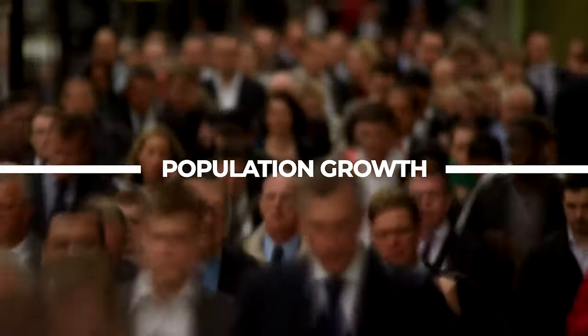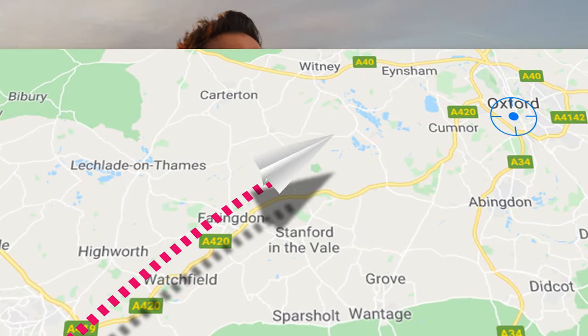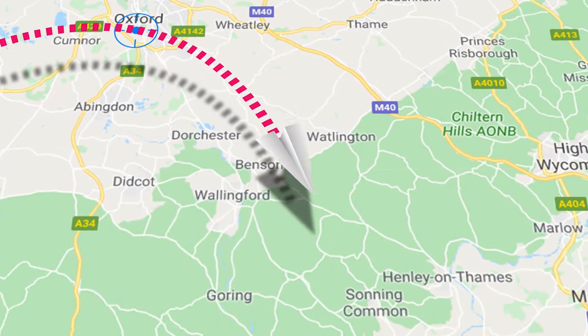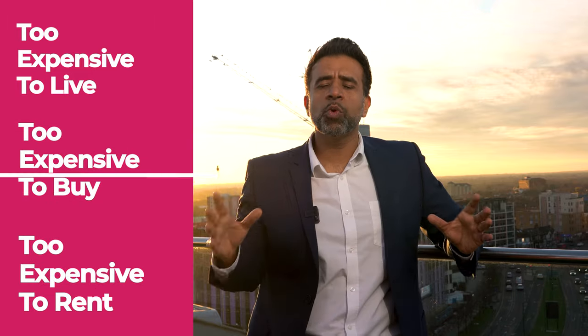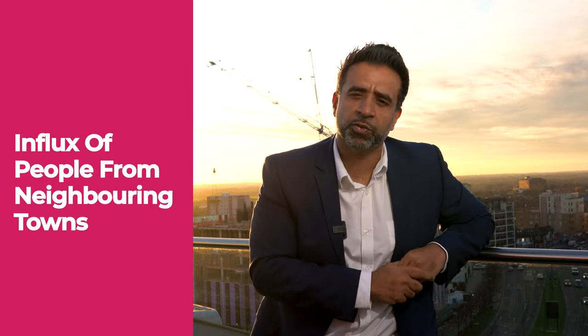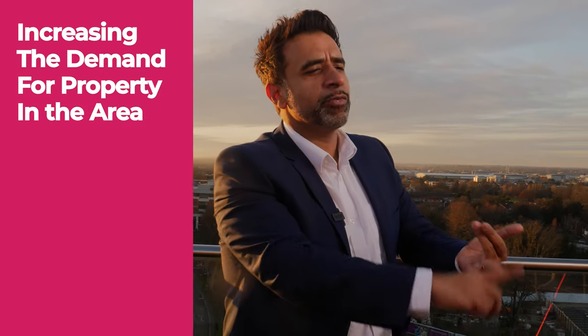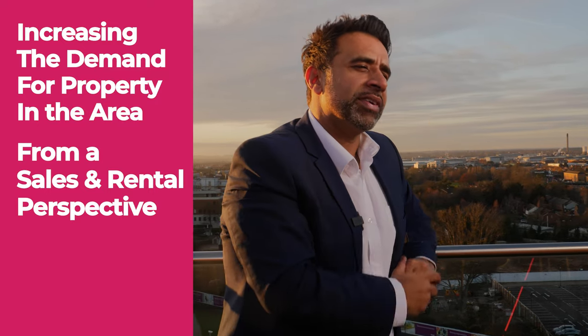The first thing we look for is population growth. Swindon is at the gateway of the Cotswolds, and what's more it's also near neighbouring towns such as Reading and Oxford where quite simply it's become too expensive to live, too expensive to buy, and too expensive to rent. So what we've seen is an influx of people from these neighbouring towns arriving at the doorstep of Swindon, increasing demand for property in the area both from a sales and a rental perspective, and as a result increasing property prices in the area.